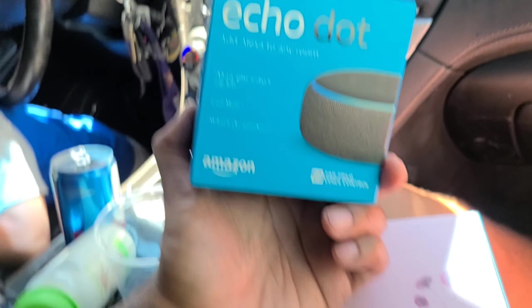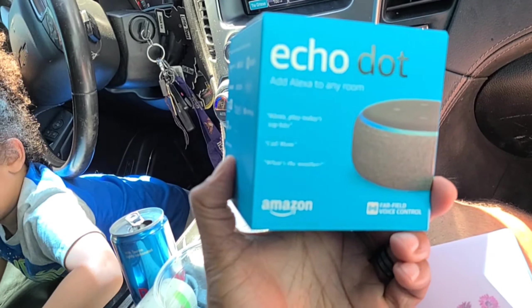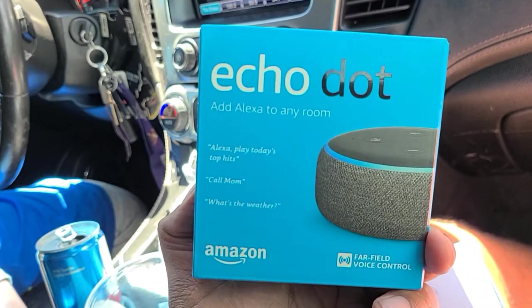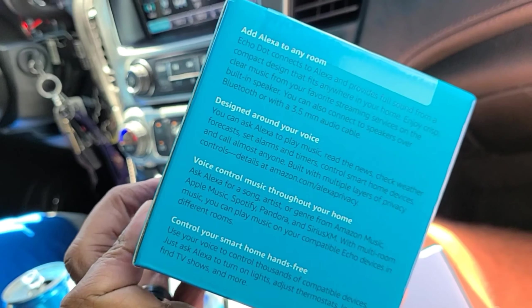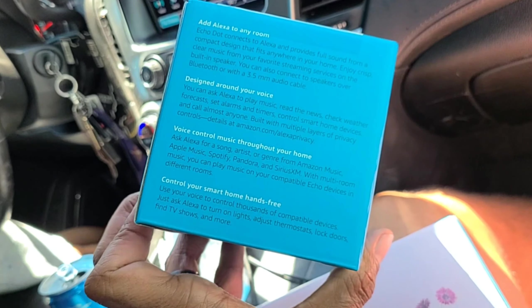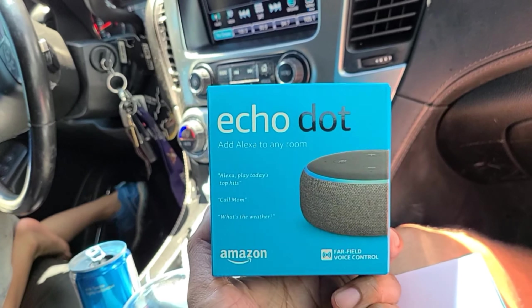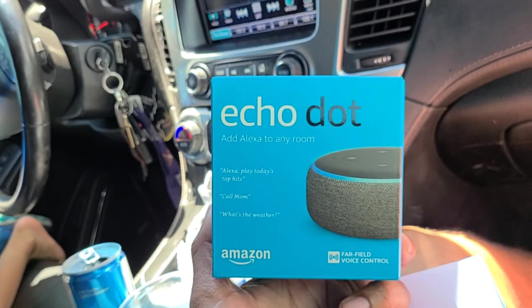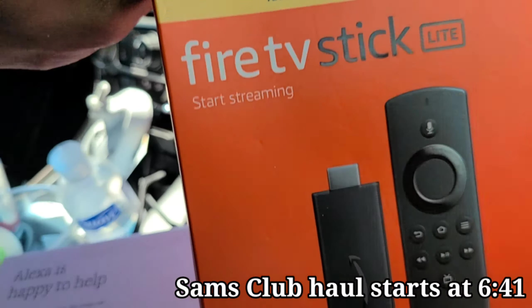We also have the Echo Dot, and they connect together. If we just want to say 'call Mom on video,' boom — it connects and video calls Mom. That's if we're downstairs or just want to call Mom right there. It's designed around your voice to control your smart home hands-free. So if we have our security system, from our room we can say 'Alexa, lock doors' — there are real benefits to this.